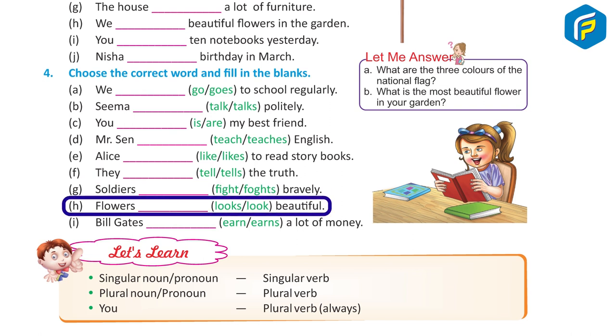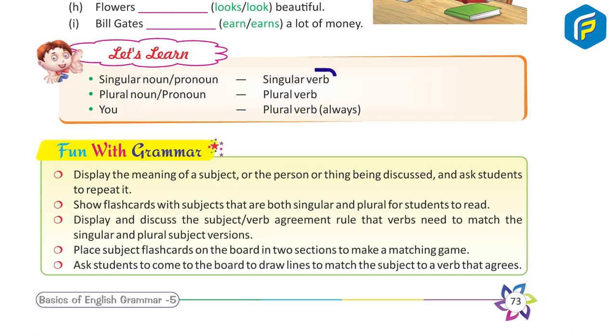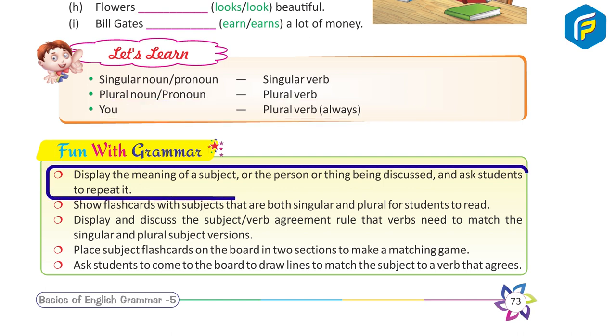Continuing Exercise Four: E — Alice likes to read story books. F — They tell the truth. G — Soldiers fight bravely. H — Flowers look beautiful. I — Bill Gates earns a lot of money. Remember: Singular noun or pronoun takes a singular verb; plural noun or pronoun takes a plural verb; 'you' always takes a plural verb.